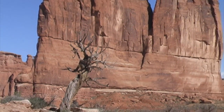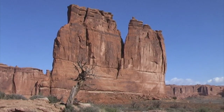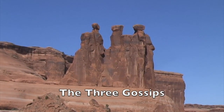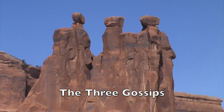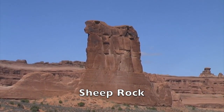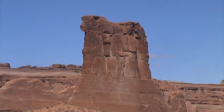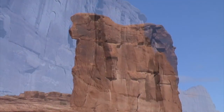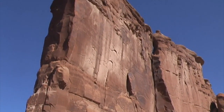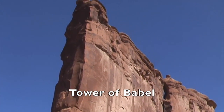Up the road just a little bit, here's a closer view of the Oregon. Across the road is a formation called the Three Gossips, and close to it is one called Sheep Rock — can you see the sheep at the top of the formation? This giant monolith found almost directly across the road is called the Tower of Babel.